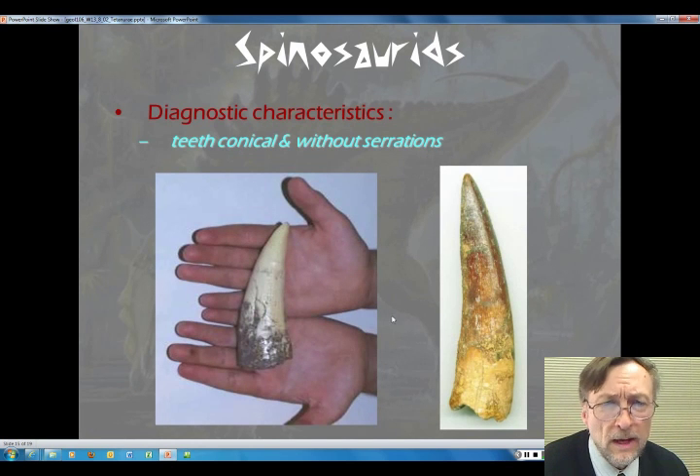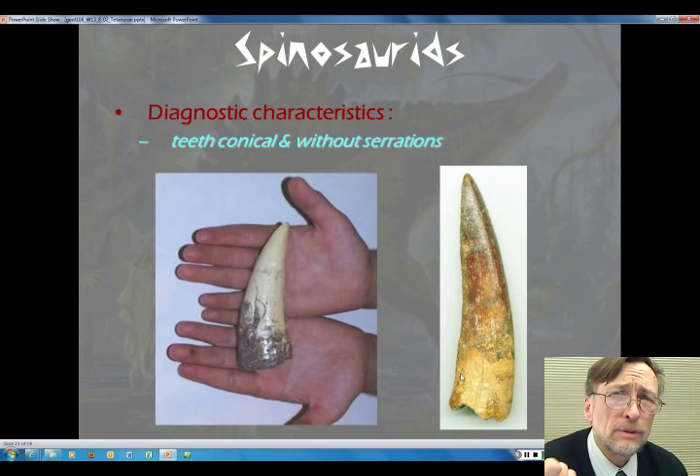Another feature: conical teeth. Not really for slicing and dicing, but for grabbing hold and impaling something like a fish.